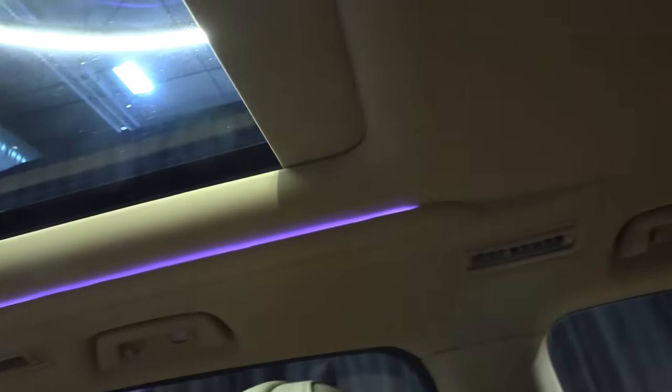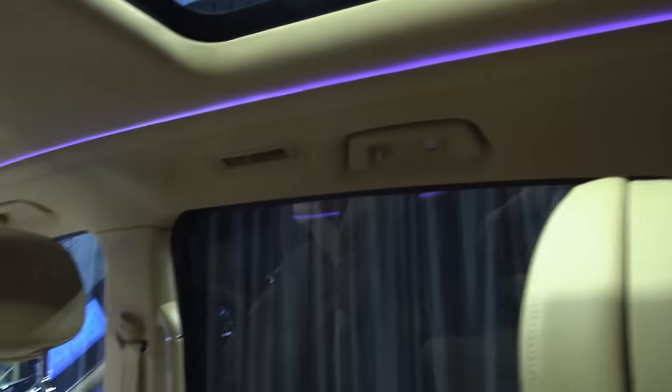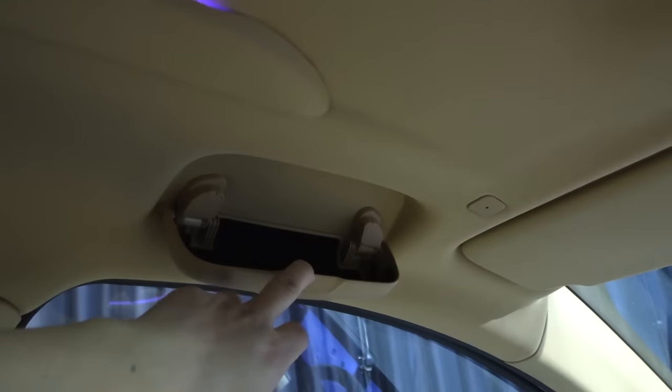We can open or close the sunshade cover here. There's ambient light on the roof, and handles on almost all doors — except here where you have the sunglass holder.